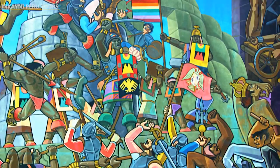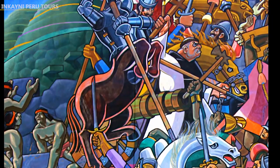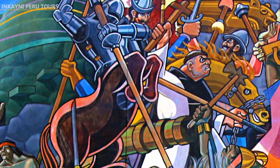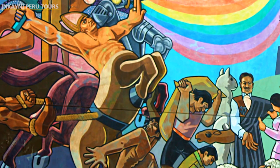Third, the Spanish conquest. This is the third part of the mural, representing the Spanish conquest and the fall of the Incan Empire. It depicts a warrior, half-horse and half-human, causing death to the Incas who defend themselves with their stone weapons. It also shows the image of a Spanish soldier stealing a gold llama, and another one taking an Andean woman by force.